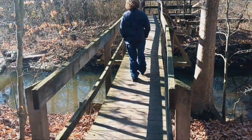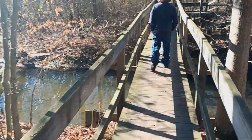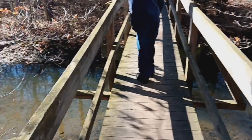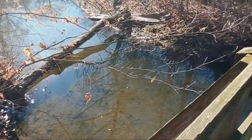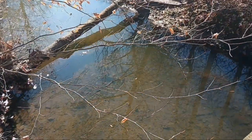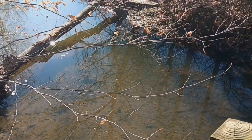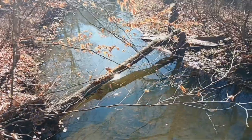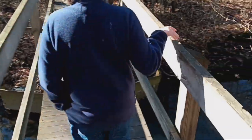We made it to this little bridge area — pretty cool, right on this little stream. You can see through that water really well. I bet you'll see fish during the summer and everything.